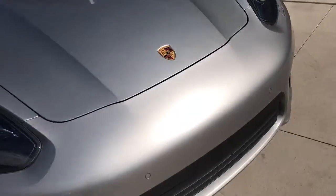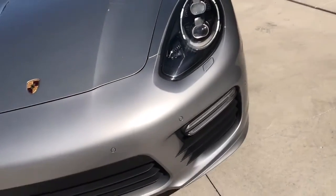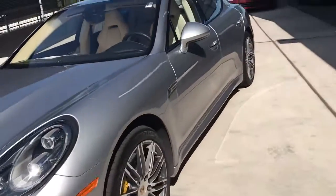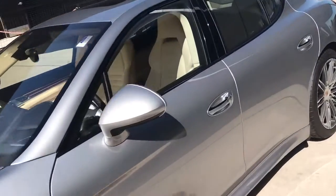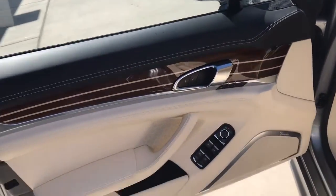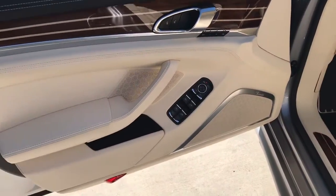Anything that ever happened to this car — like I remember he had a little rock chip, and we replaced the front radiator on it. Anything little like that he actually got taken care of by us. So we do have full service records on the car, and it does have the Burmester sound system in it.